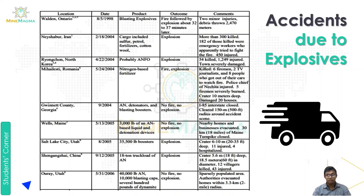Next was Shaganchai, China, which happened on September 12th, 2005. It involved an 18-ton truckload of ammonium nitrate. The outcome was an explosion that created a crater 5.6 meters deep and 12 meters in diameter. Several villages were affected and 143 were injured.